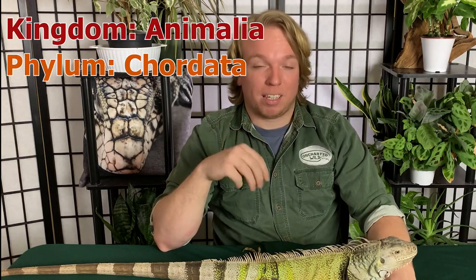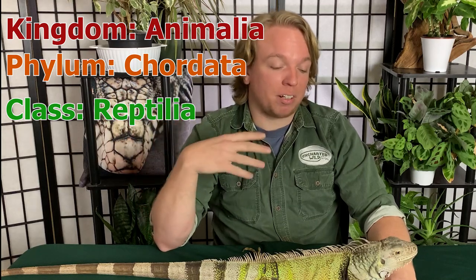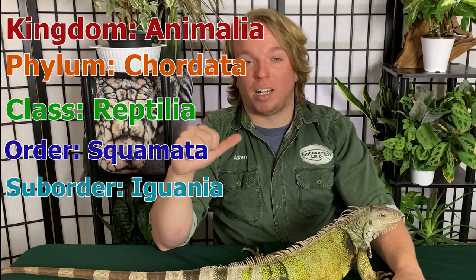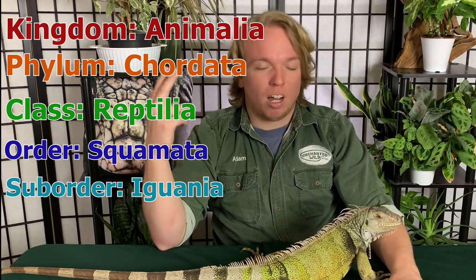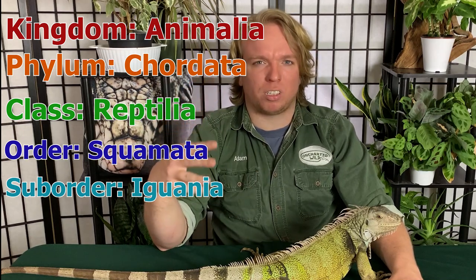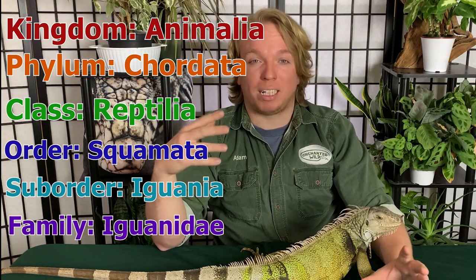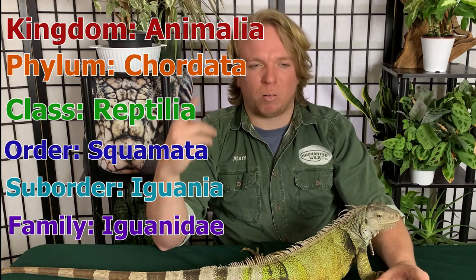Breaking it down, they're in the kingdom Animalia, the phylum Chordata, the class Reptilia because they are a scaly cold-blooded reptile, and then they're in the order Squamata which is snakes and lizards. They're in the suborder Iguania, which is a huge group of lizards with a lot of species — you've got your chameleons, all of your iguana species, agamid lizards, and a bunch of other animals in this group.